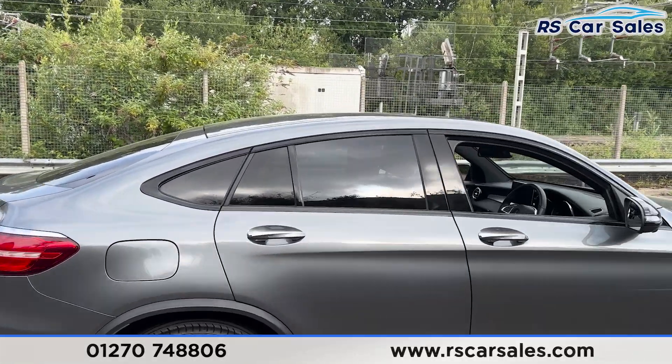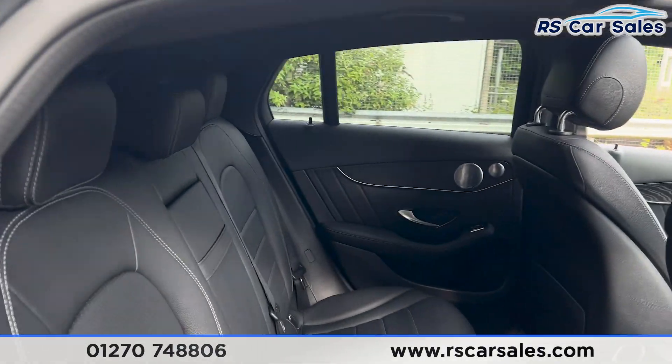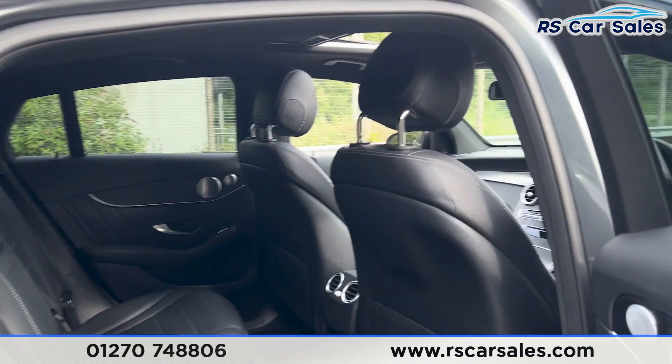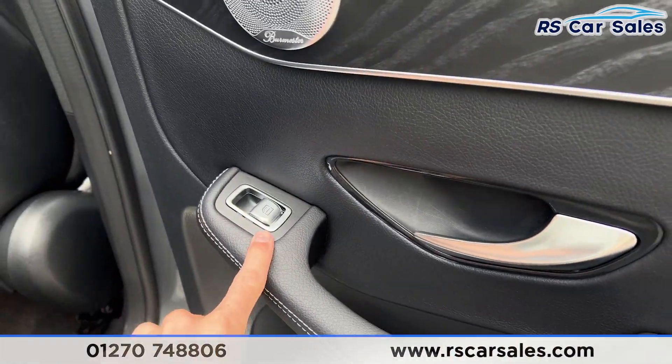Taking a look at the interior — inside the back first — we have the full leather interior, foldable armrests in the center, and the fixed ISOFIX points as well. There's plenty of space back here. We have the premium Burmester sound system and the nice wooden trim on the doors, along with electric windows.